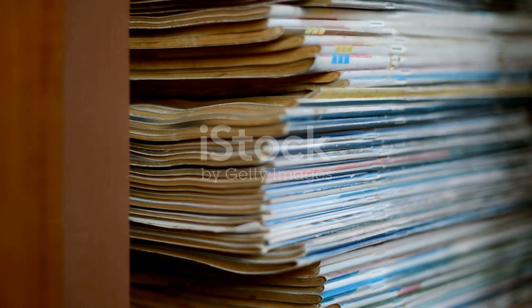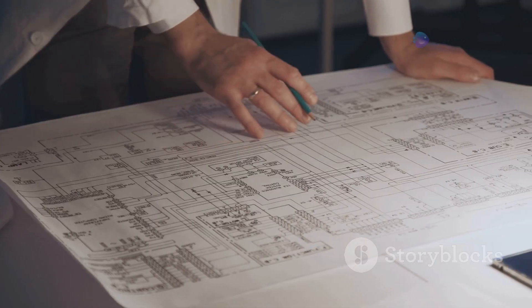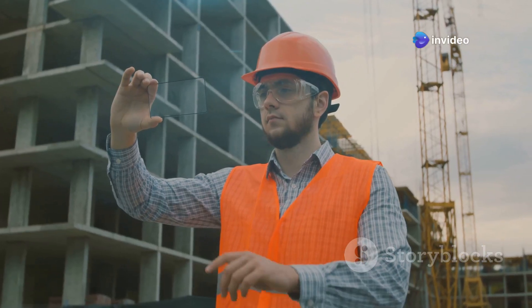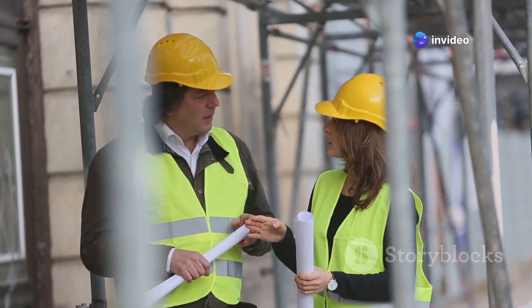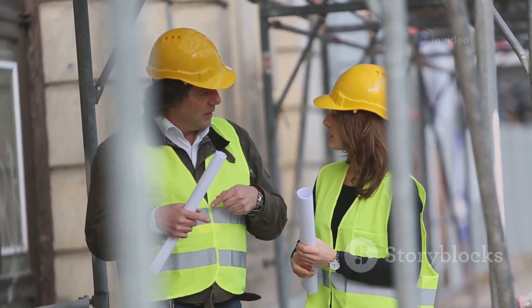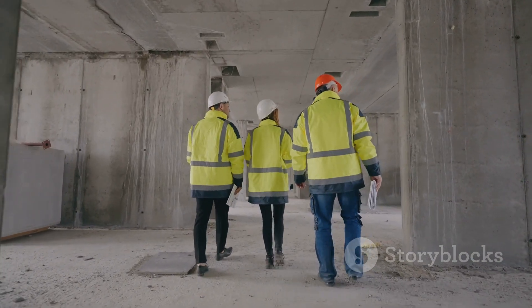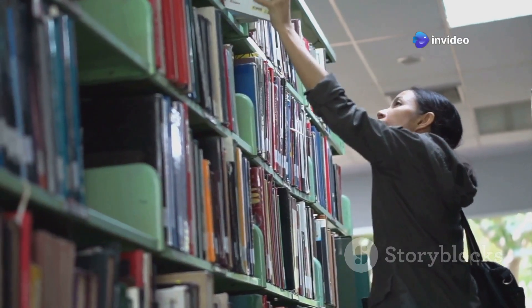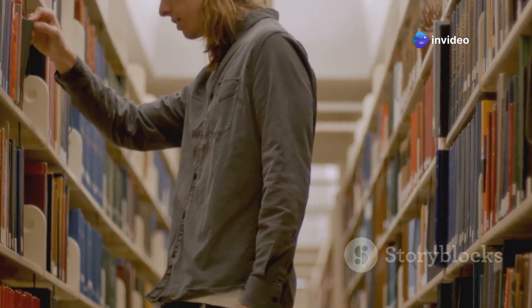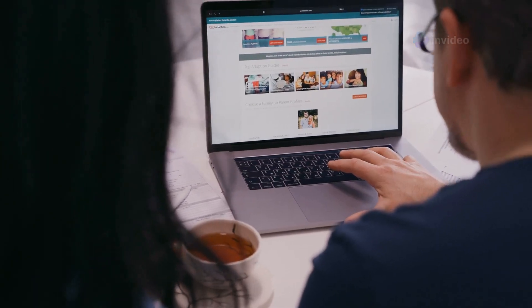So there you have it — the ultimate civil engineering book list. From the fundamentals of engineering mechanics to the mind-blowing world of emerging technologies, these books will equip you with the knowledge and inspiration to tackle any challenge and build a brighter future. Remember, learning doesn't stop when you graduate — it's a lifelong pursuit. So what are you waiting for? Go forth and conquer those bookshelves, and don't forget to share your own favorite engineering reads in the comments below.